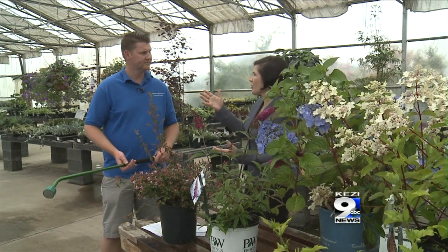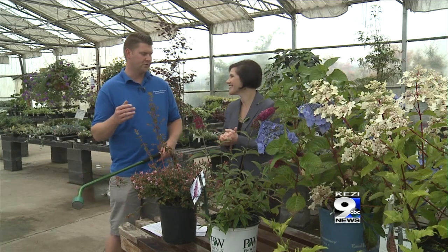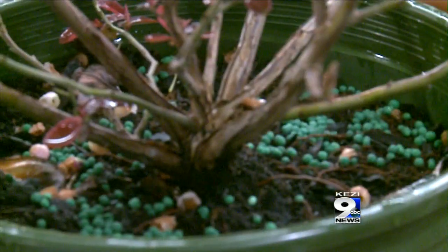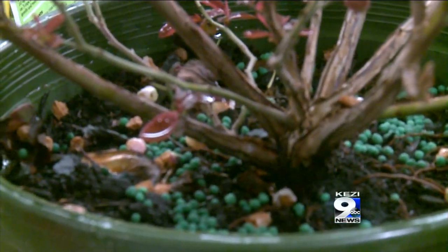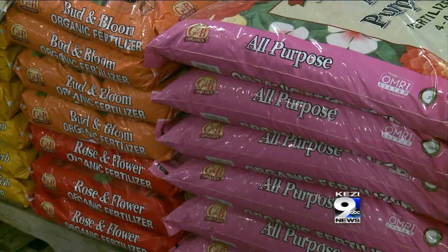Any other tips for watering? Definitely use a slow-release granular fertilizer with all this watering, because the plant is using a lot of energy and the water is washing away the fertilizer. So it's a great time to add another dose in the summer, especially because we are watering so much. Alright, some great tips from Caleb!